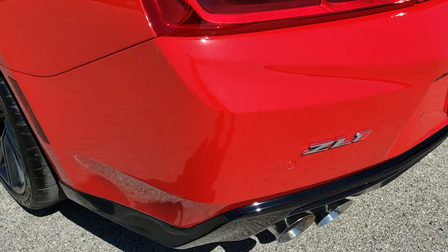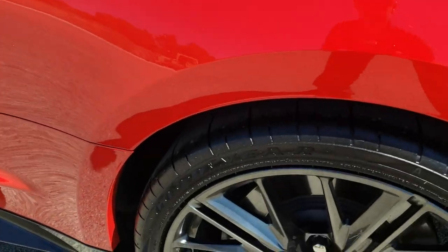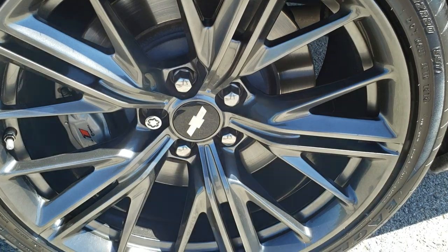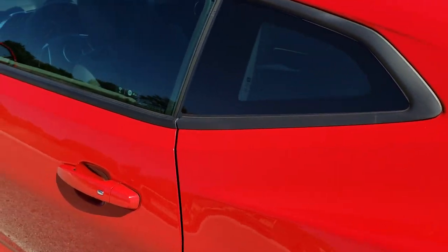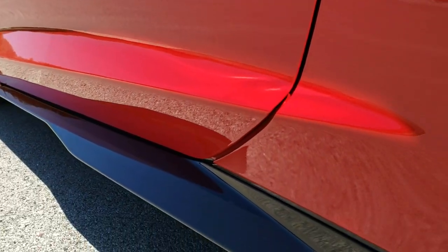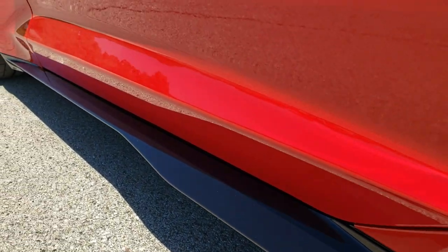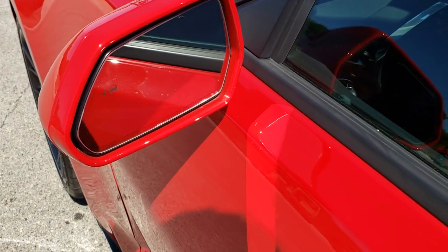Coming around to the driver's side, it's just as clean as the passenger side — no dents or dings on the rear quarter. For full disclosure, this back rim is absolutely perfect as well. Down the rest of this side of the car the doors look really good, and the lower valence looks really good as well. It has heated power mirrors with blind spot monitoring.